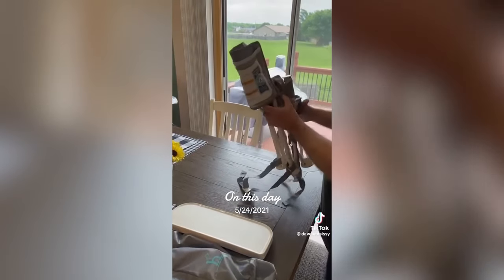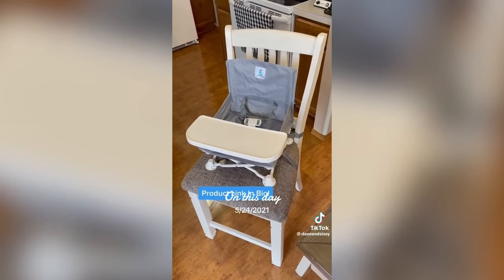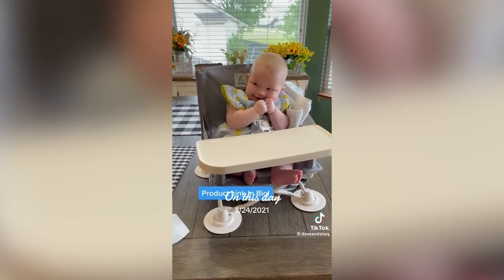It works well for ages 6 months to 3 years and becomes a booster chair when they're ready for the big table. The cover is machine washable and the tray is dishwasher safe.